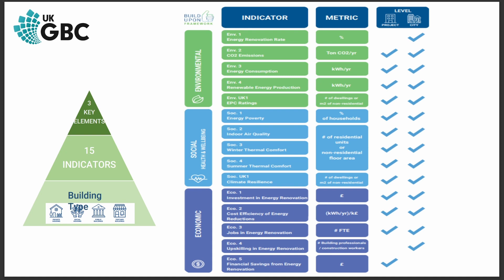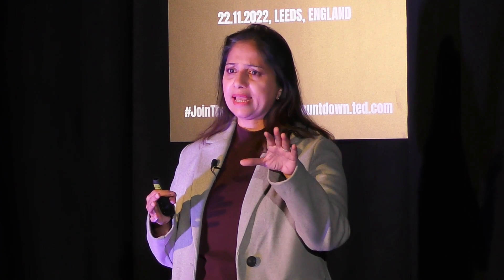This toolkit is made up of three sections: the environmental, the social, and the economic, which is further subdivided into 15 indicators — five indicators per section.